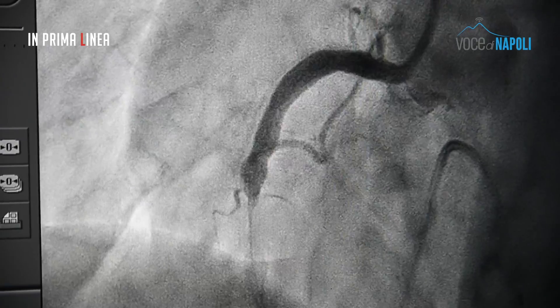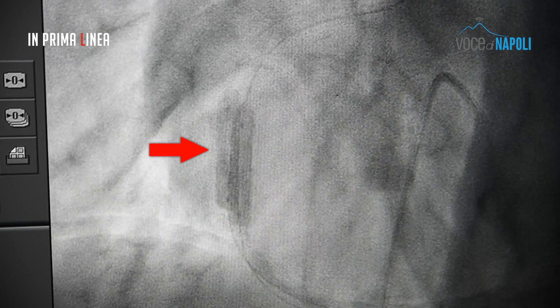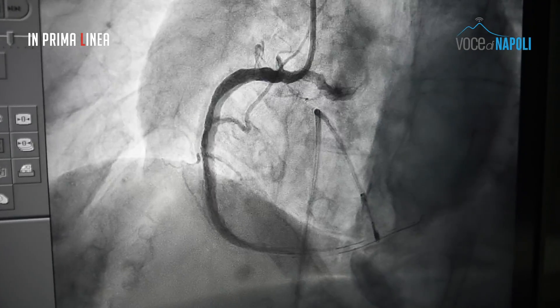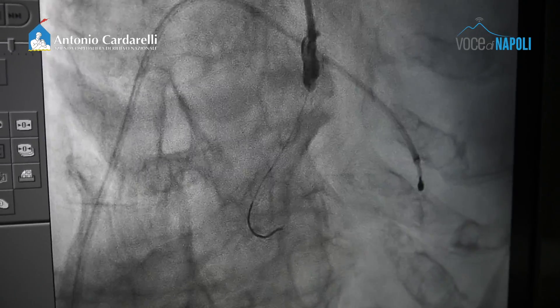Questo è il risultato angiografico al passaggio del filo guida. Si evidenzia una stenosi critica con una componente trombotica, che è stata poi la colpevole di questa occlusione coronarica. In questa immagine si nota l'impianto dello stent. E questo è il risultato angiografico immediato post-impianto di stent.